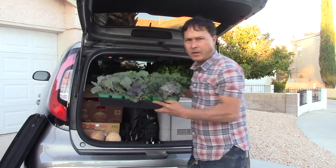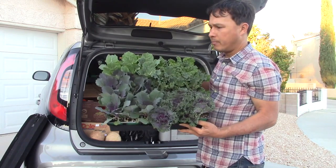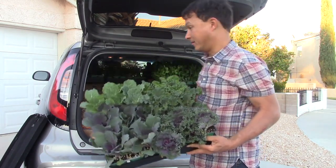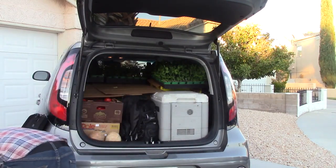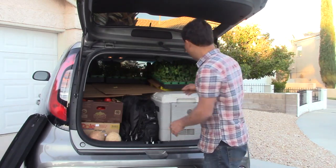Next coming out we got a flat of ornamental kale and cabbage. I already planted my own bed of ornamental cabbage and kale — I think I just need one bed — but this flat is actually for a friend who requested it. I don't like being a taxi service too much though; I could have gotten a couple extra flats for myself.